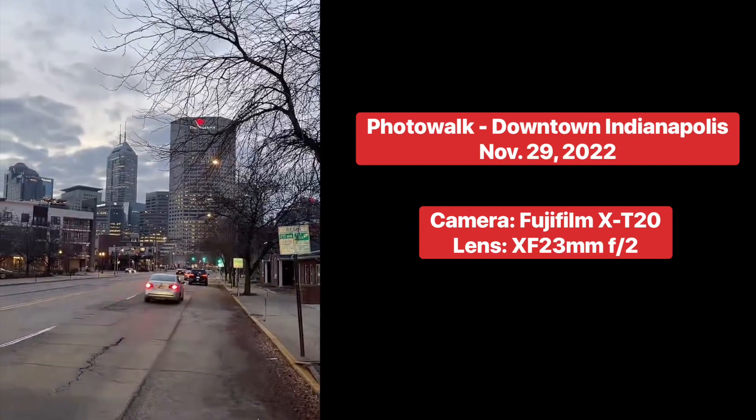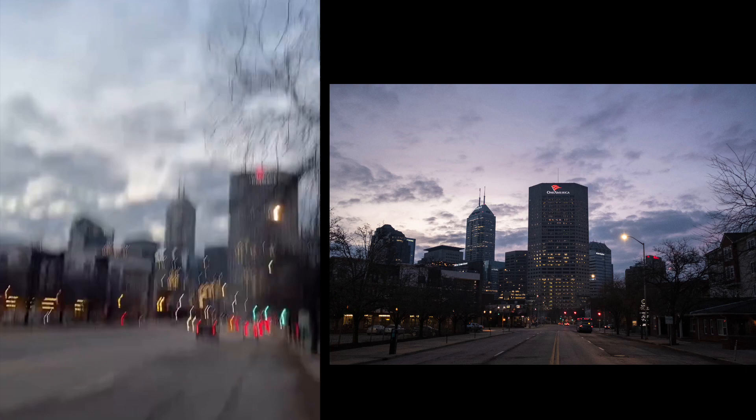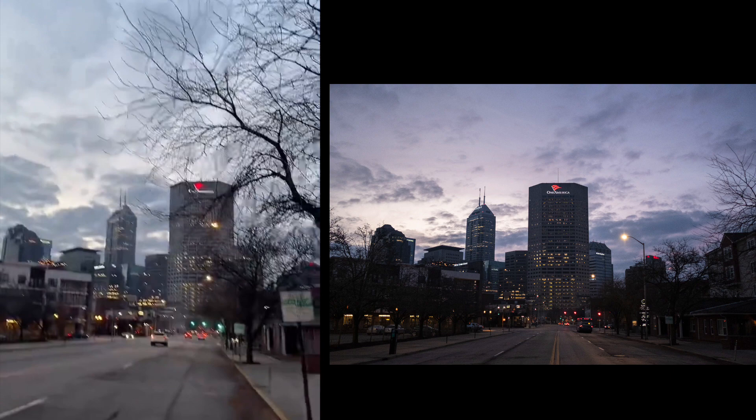I'm doing a live photo walk in downtown Indianapolis this morning, and the sky was so beautiful. I knew I had to park as soon as I could and start taking pictures or I was gonna lose this light.